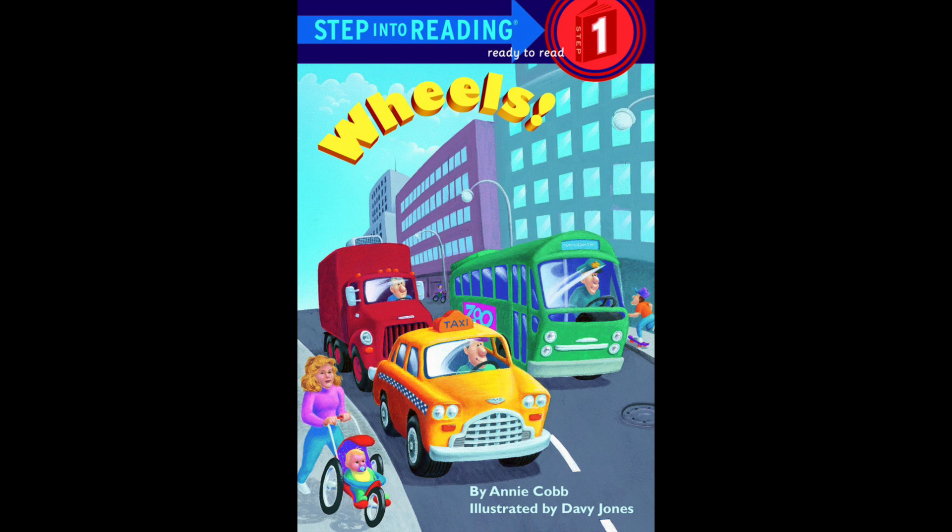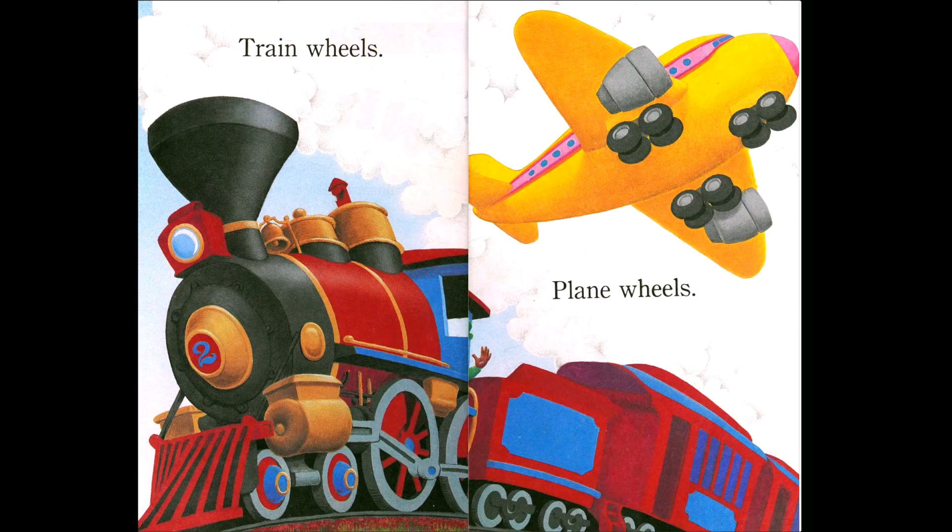So wheels — do all of these things have wheels? Yes! Wheels help to make things move easier. Okay, are you ready to read? Here we go. Train wheels — here's a train and the train has many wheels. Plane wheels — and did you know, even though a plane flies, it still has wheels because it has to land on the ground.